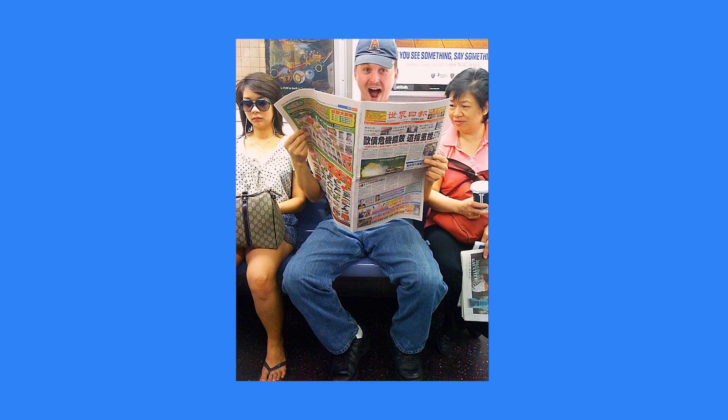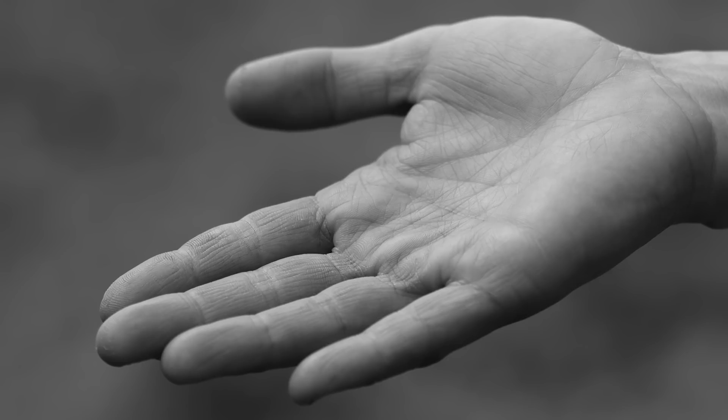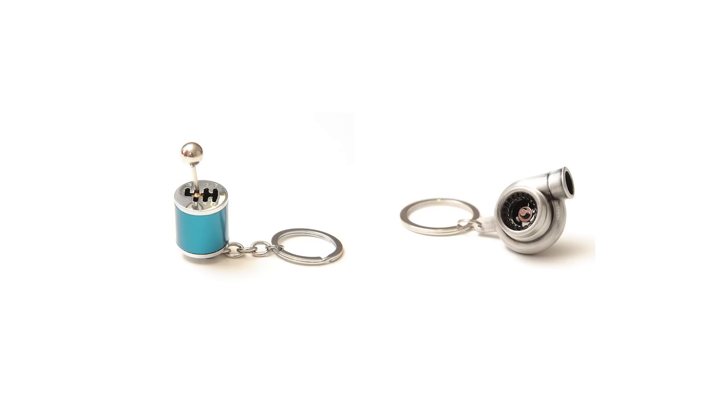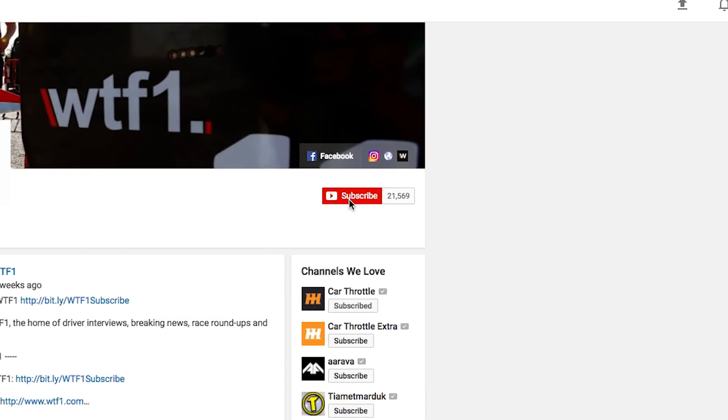6 Unsung Performance Heroes Americans Didn't Notice. We have some exciting news! If you're a fan of Formula 1, racing and much more, check out our new YouTube channel, WTF1. To celebrate, we're giving away an awesome bundle of Car Throttle and WTF1 snapbacks, t-shirts and keychains to a new lucky subscriber. To be in with a chance of winning, all you need to do is click the i in the top right corner, head over to WTF1 and hit that subscribe button. The lucky random winner will be announced in next week's video.